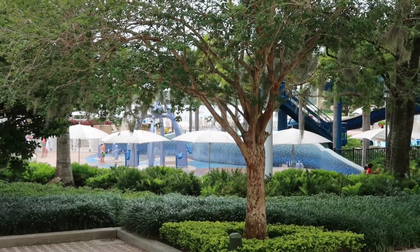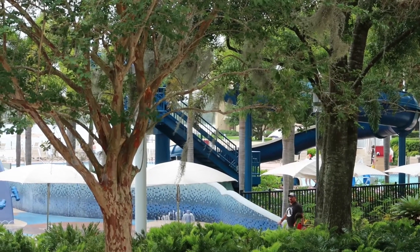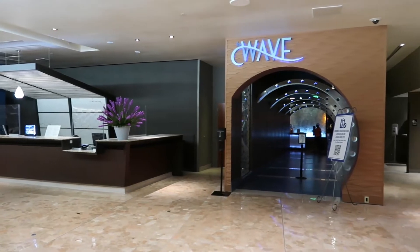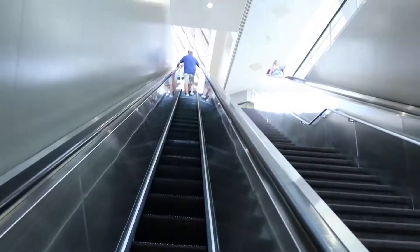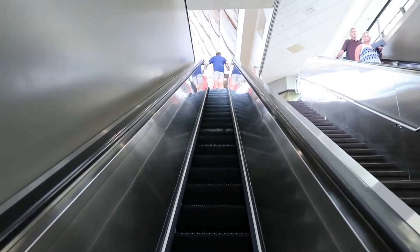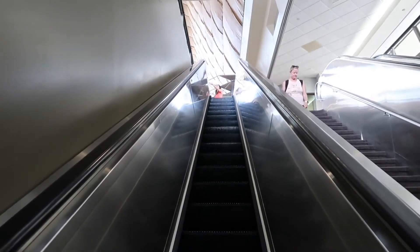The splash pads are over there and behind that is the pool. Here's a registration desk on the main level and right next to that is where you can find the Wave restaurant. We're going to head up to the fourth floor. That's where you can find the restaurants and shops. There is an elevator that goes up here but we're taking the escalator.